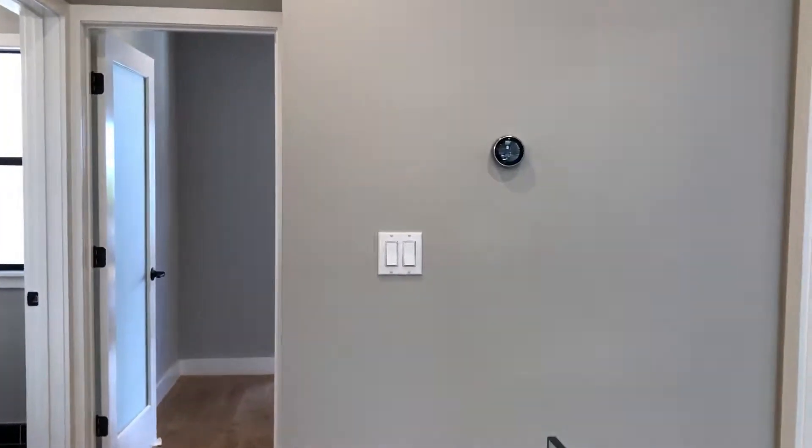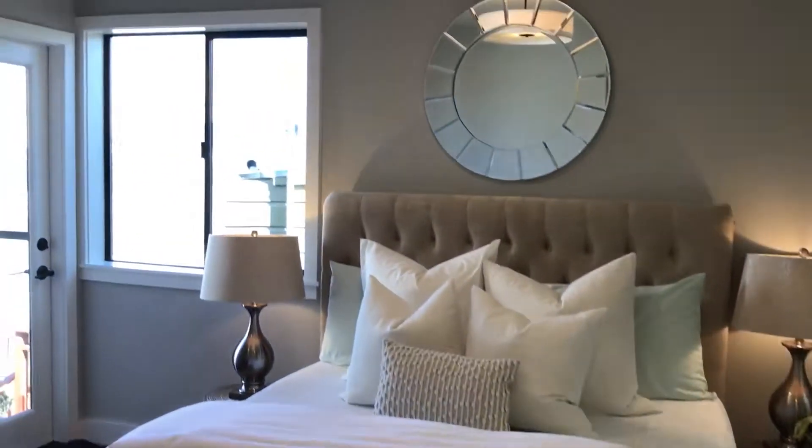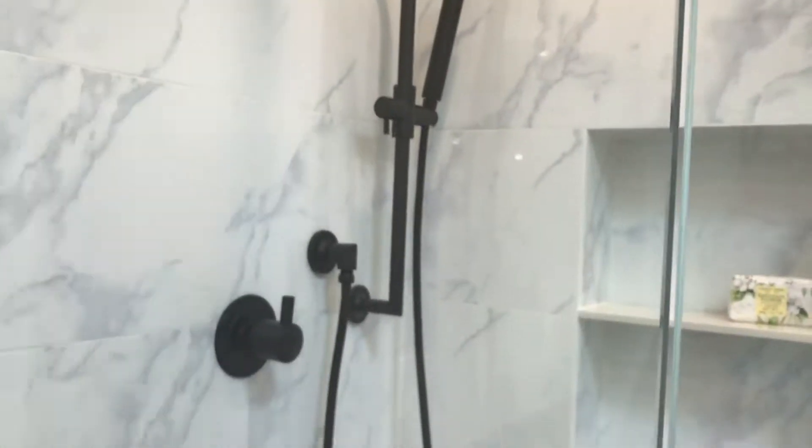The nice thing about the rooms up here is that they're each en suite. This one also opens out to a huge deck, which we'll see in a moment. You've got a generously sized room here, dual sinks, and a full-length mirror — which I always like. You've got your shower, definitely making a statement with the black and white.